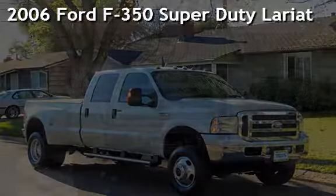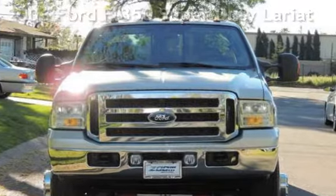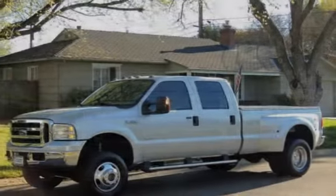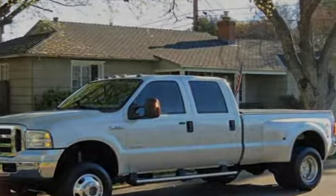Presenting a pre-owned 2006 Ford F-350 Super Duty. This four-door truck has an eight-cylinder, six-liter V8 engine, with four-wheel drive, and an automatic transmission.